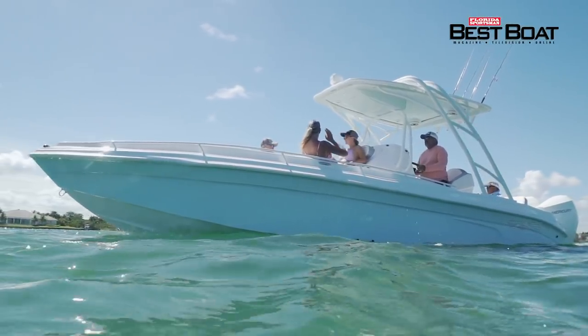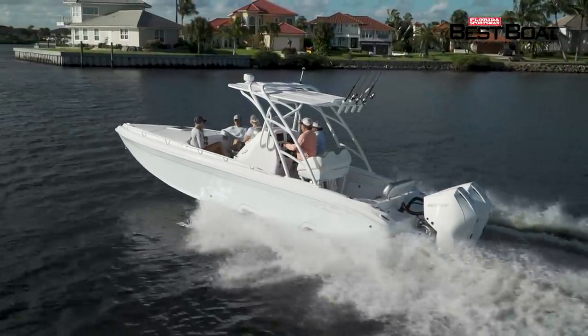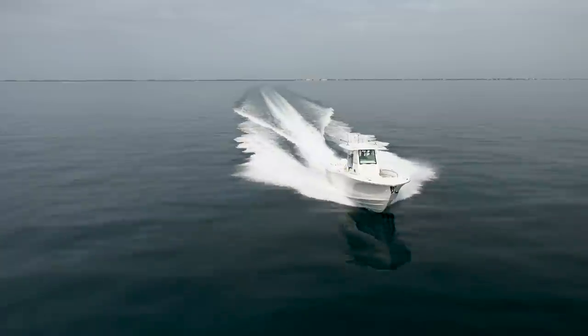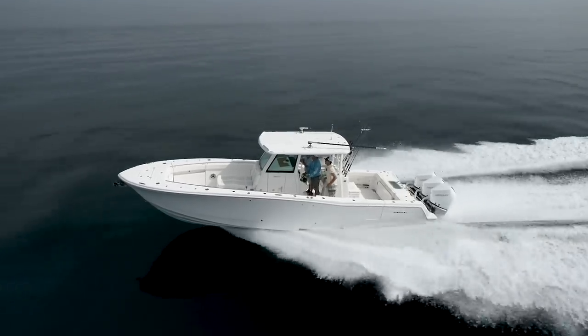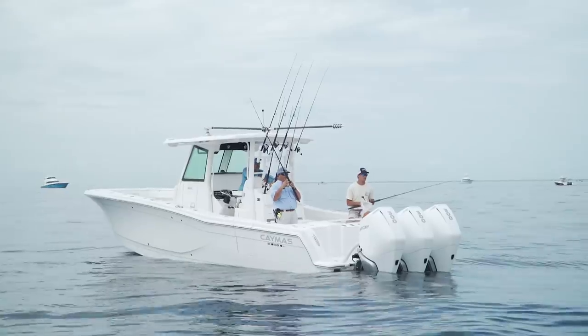We're also going to be looking at the Glassstream 280 SDX. Now, this is a poker run boat, but she can entertain the whole entire family on that run. It's a good looking boat. Last but not least, we're going to be looking at a boat from Caymus — the 341 — and they're building bigger and bigger boats, getting more and more into offshore boat building. You definitely don't want to miss it.